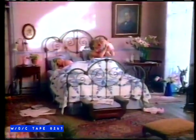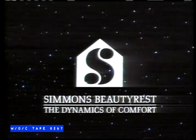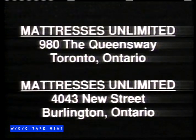For a comfort no other mattress can match — the Simmons Beautyrest with a ContourFlex system. Individually pocketed coils work one at a time to support every part of your body. The dynamics of comfort, only from Simmons. Save up to 50% on Simmons Beautyrest sleep sets and enter the celebration of sound sweepstakes to win a trip for two to Jamaica, courtesy of Ward Air Holidays, now at a participating Simmons dealer.